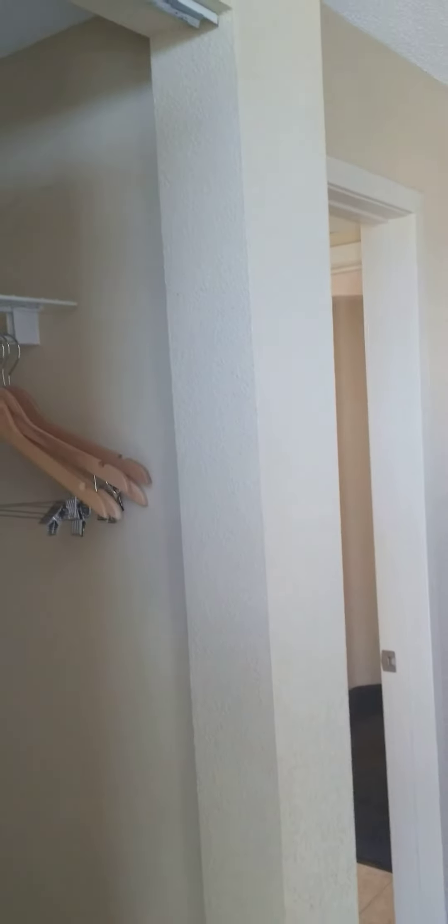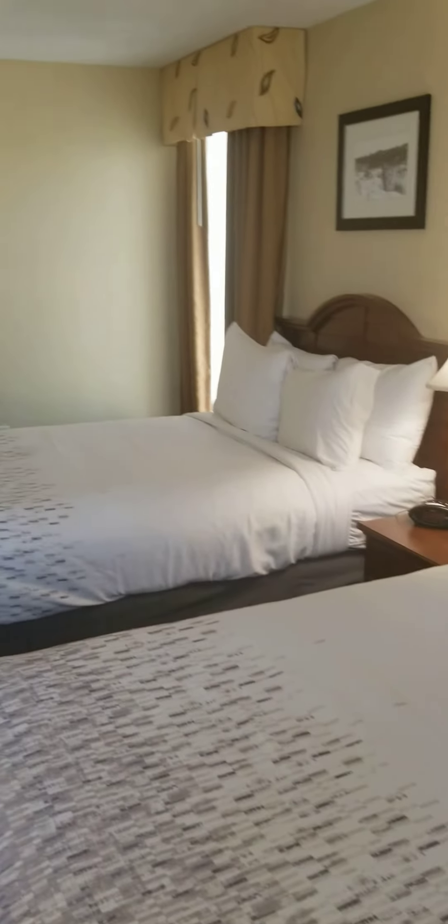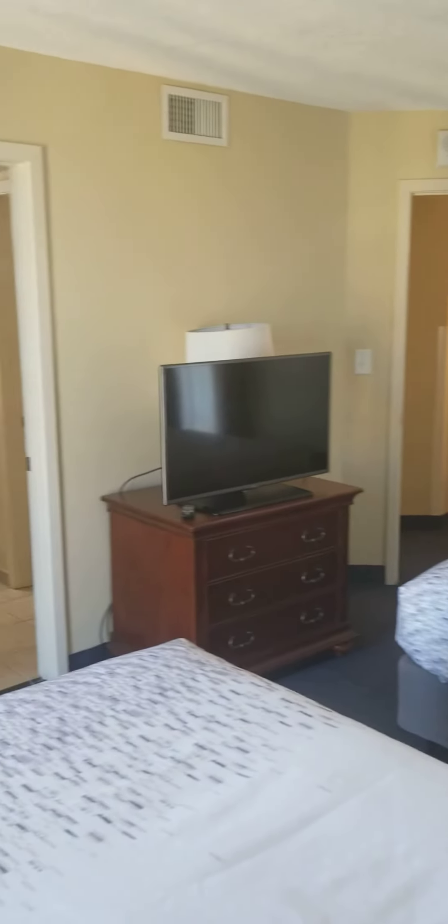And you've got a closet also in here. There's your access panel — so in case there's any issue behind the shower, you can get into that. I'm going to try to do this in about three-minute videos so we don't take too much space up. And again, you can kind of see the carpet — talking about ripping that off and just putting tile down. It's not in terrible shape, it's definitely rentable, but just little things like that will take it to the next level. All right, so here's bedroom one.